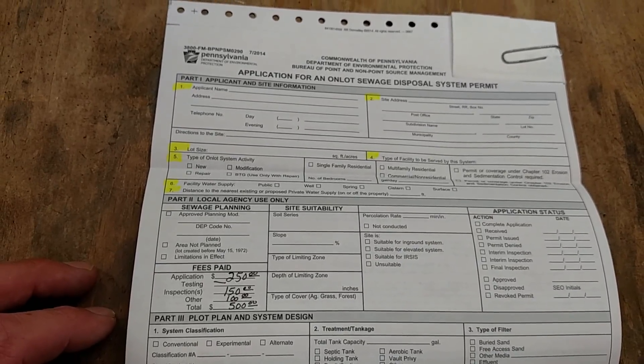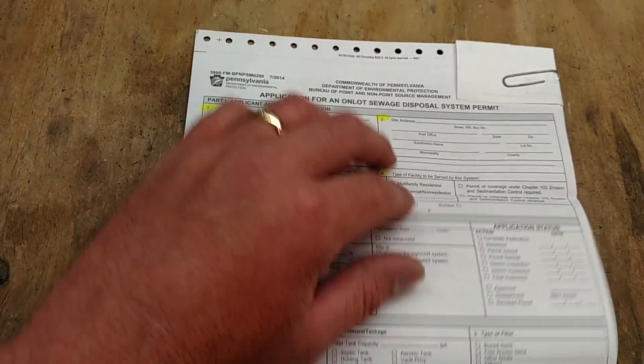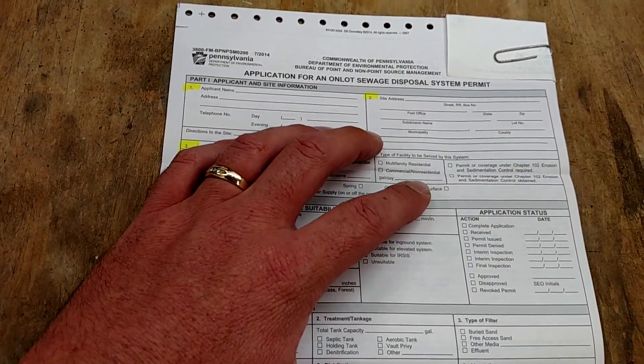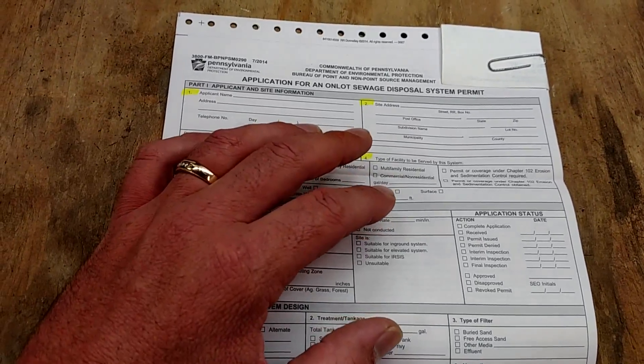But this will give you an idea of what you're getting into if you're going to build a cabin or a home — at least you'll have an idea of what you're looking at.